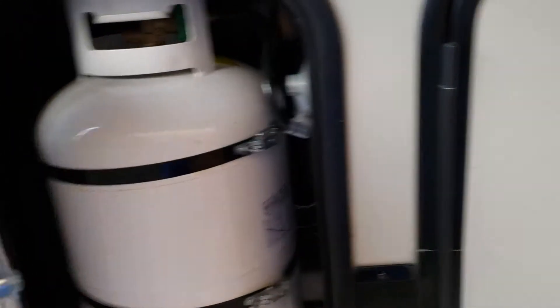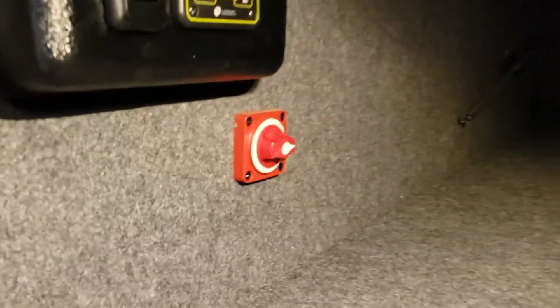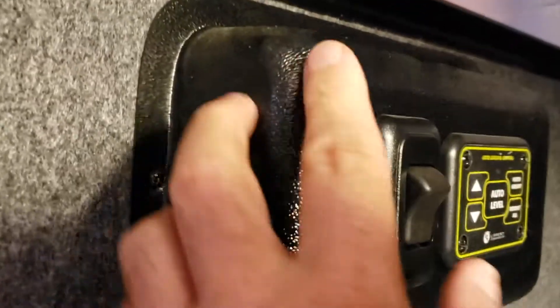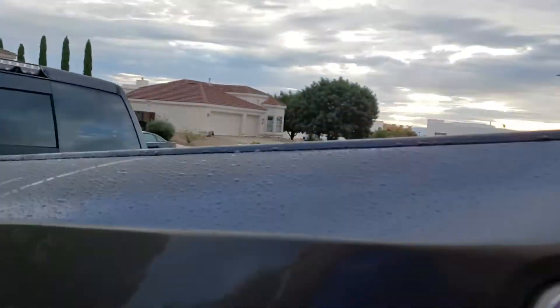We've got dual propane tanks — one on this side, one on the other side. This is pass-through storage — there's a lot of storage in there. And that's the main battery switch.